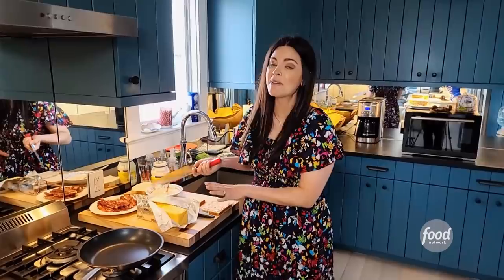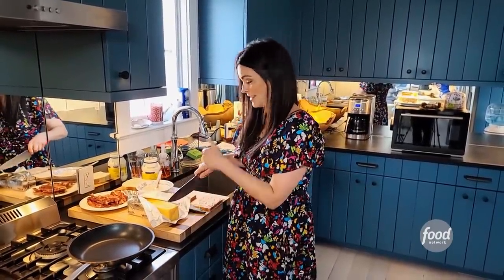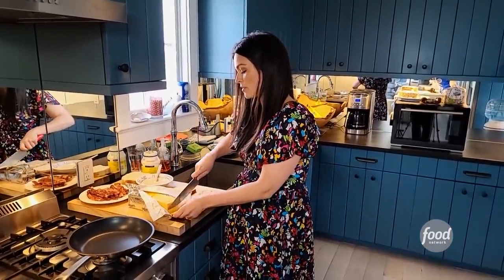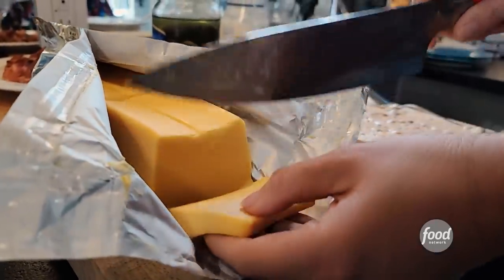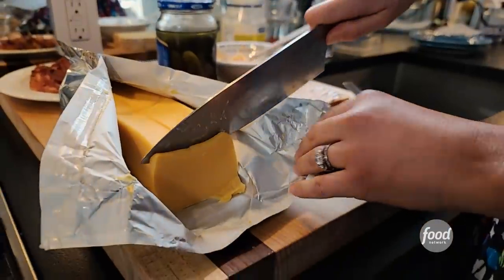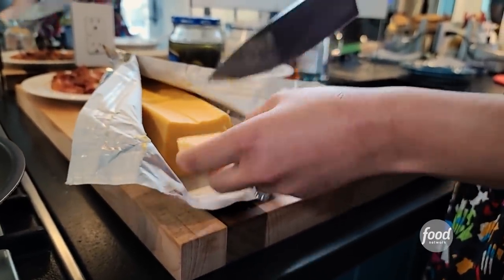Now Grandpa always used the processed cheese — you know the kind I'm talking about, that comes in the foil packaging. It's shelf stable, which is really good for quarantine because you can buy this and just keep it in your pantry until you're ready to use it. So a nice generous slice — just a little bit more. I want every little piece of this sandwich to have cheese on it.